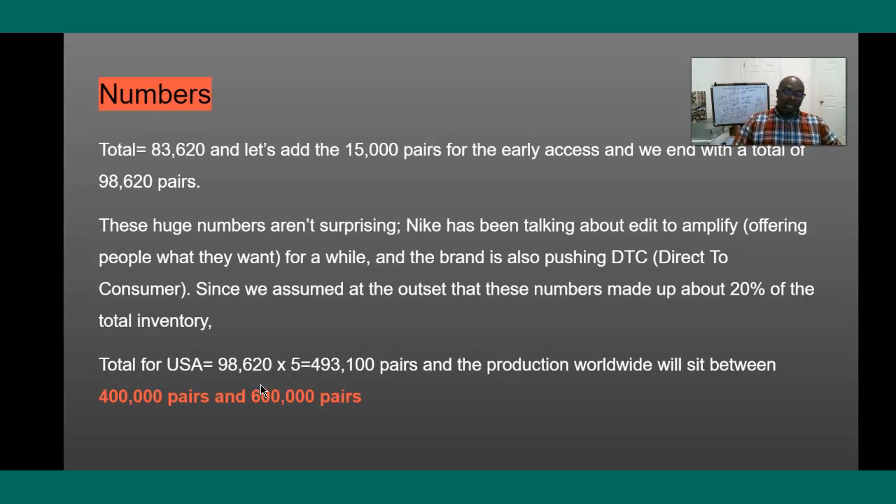Again, I don't work for the brands, so everything I do is based on past history and past records. That's why I showed you the high stock levels, why I showed you this was similar to the Jordan 4 Lightning, and why the numbers are going to be pretty much identical. For the entire worldwide production, I'm thinking it's going to be anywhere between 400,000 and 600,000 pairs. One thing is for sure — there's going to be a lot of pairs.